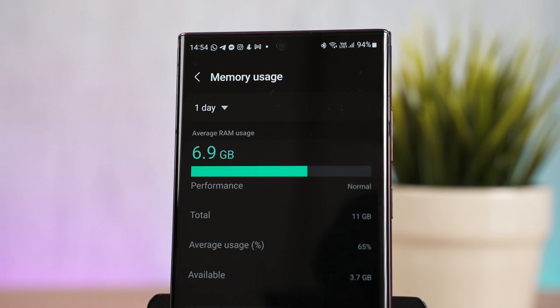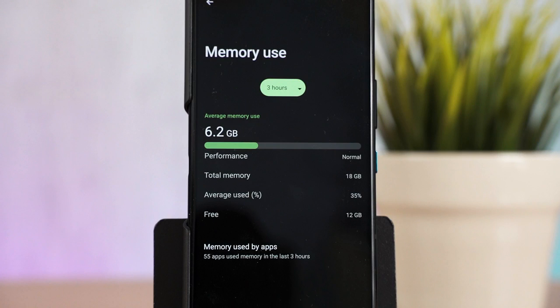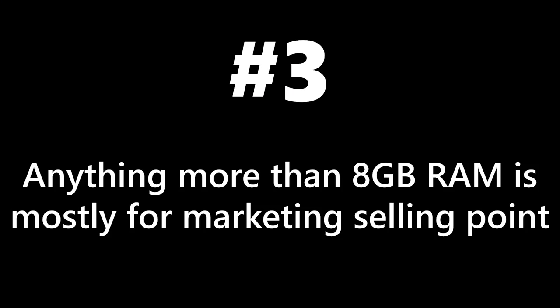In summary, three points to take away. Number one: you don't need a lot of RAM — 6 gigs is sufficient, 8 gigs is comfortable, and 12 gigs is excessive and only useful in certain cases. 16 gigs is ridiculous and 18 gigs on the ROG Phone 6 Pro is a total waste. Number two: you don't need to kill your apps to speed up your Android phone — it's actually detrimental to battery life, as reopening apps requires processing power to initialize them again. Number three: RAM capacities beyond 8 gigs are mostly a marketing selling point.